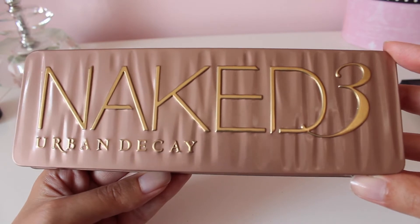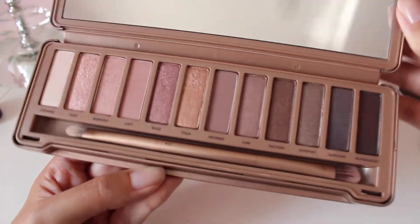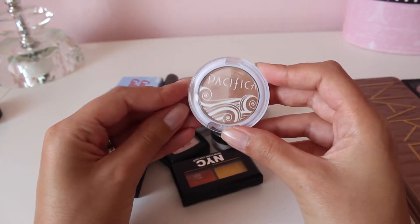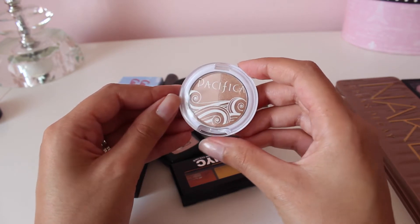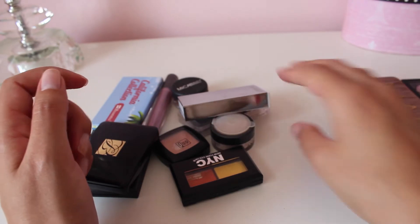I'm definitely keeping the Naked 3 palette from Urban Decay. It's a great palette, I really do like it, so I'm keeping this. This is a duo from Pacifica, and I actually haven't used it yet — I've only swatched it. It came in an Ipsy bag earlier this year, so I'm going to hold on to it so I can try it out and make a decision.